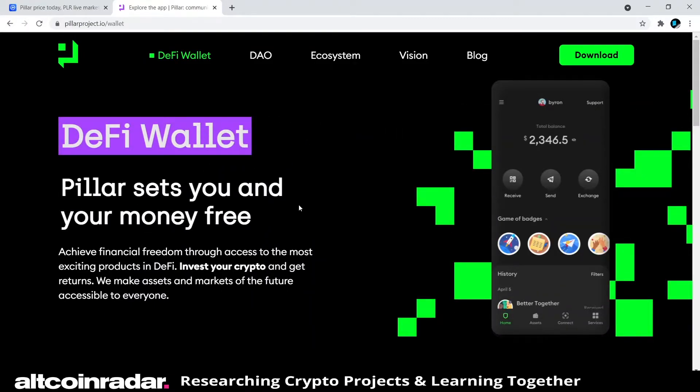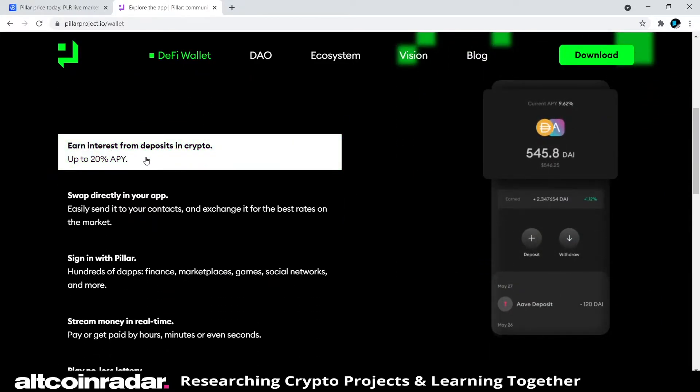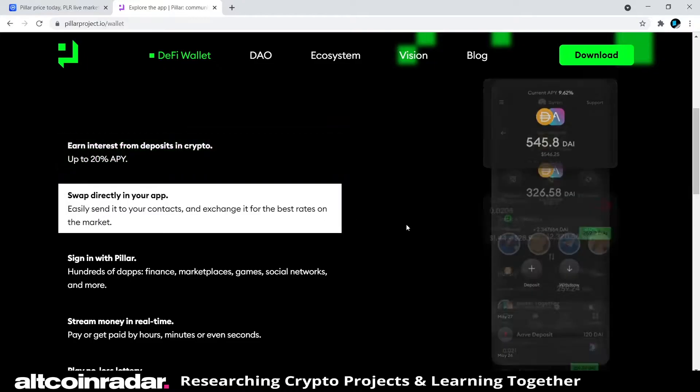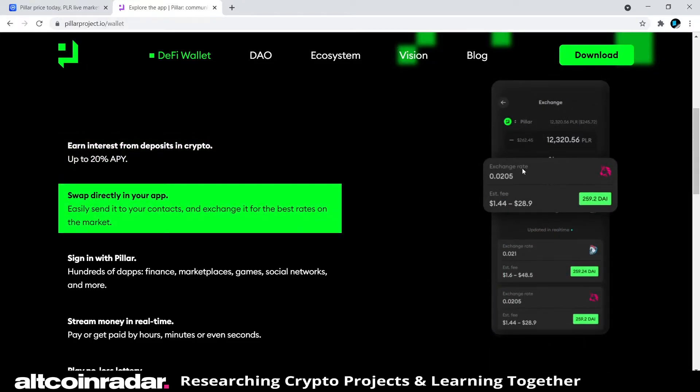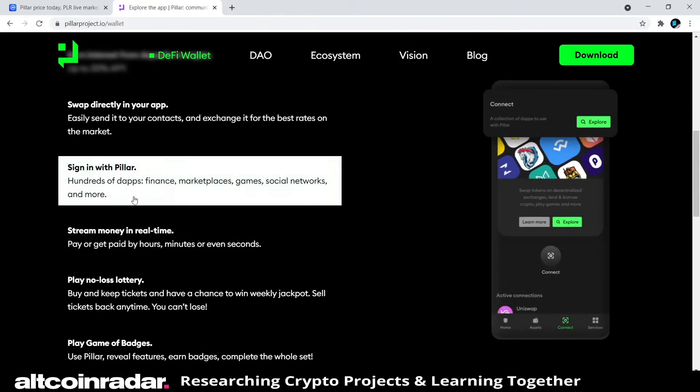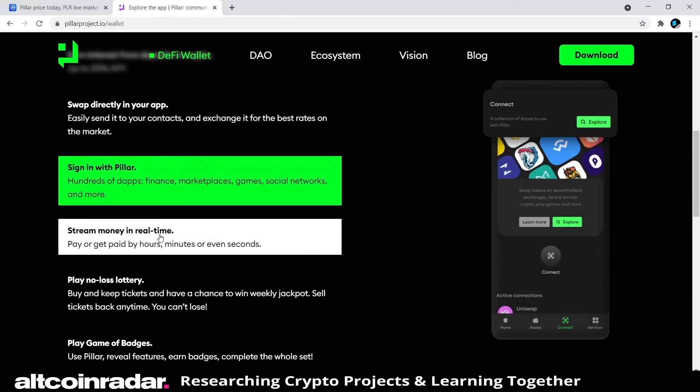The DeFi wallet page says: 'Pillar sets you and your money free — achieve financial freedom through access to the most exciting products in DeFi.' You can invest your crypto and get returns, earn interest from deposits in crypto up to 20% APY, swap directly in your app, easily send to your contacts, and exchange for the best rates on the market. The UI looks pretty clean and neat. You can also sign in with Pillar to access hundreds of dApps — finance, marketplace, games, social networks, and more.